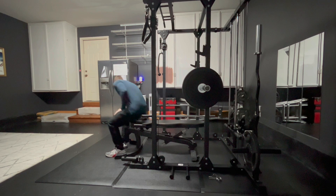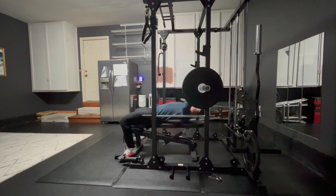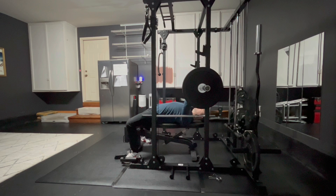Welcome back to the channel everybody. As always, appreciate everybody who is returning. If you are new here, I appreciate you stopping by — I hope you enjoy the video. Today, starting off with another chest day.